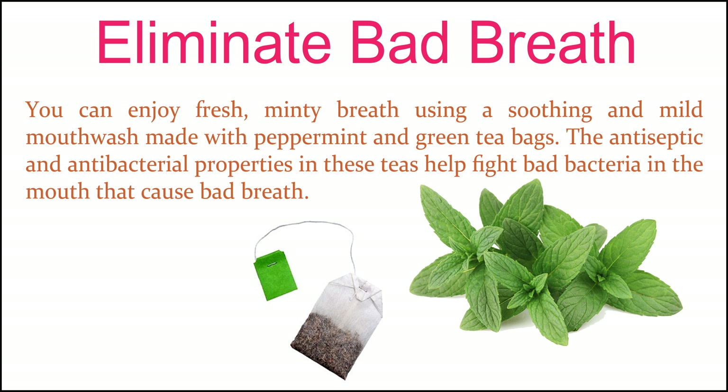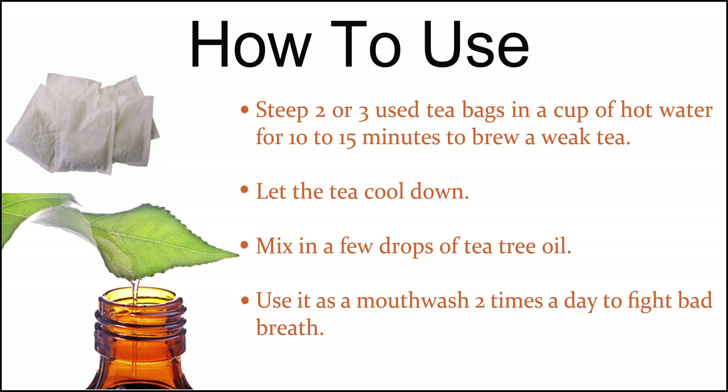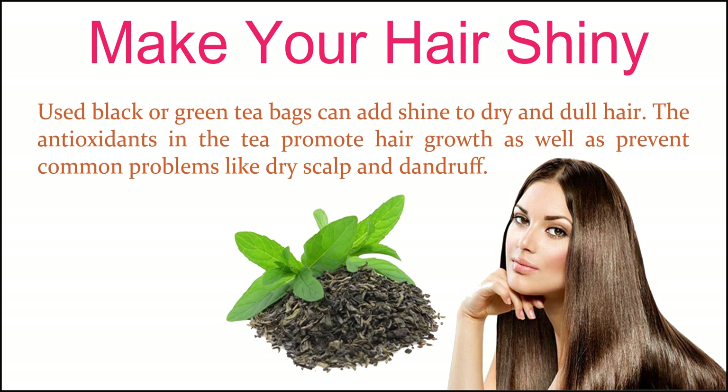Eliminate bad breath. You can enjoy fresh, minty breath using a soothing and mild mouthwash made with peppermint and green tea bags. The antiseptic and antibacterial properties in these teas help fight bad bacteria in the mouth that cause bad breath. Steep two or three used tea bags in a cup of hot water for 10 to 15 minutes to brew a weak tea. Let the tea cool down, then mix in a few drops of tea tree oil. Use it as a mouthwash two times a day to fight bad breath.